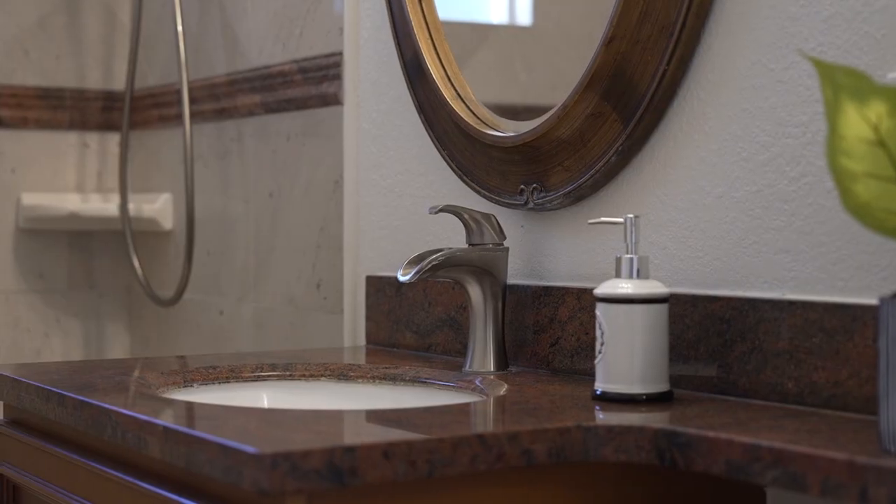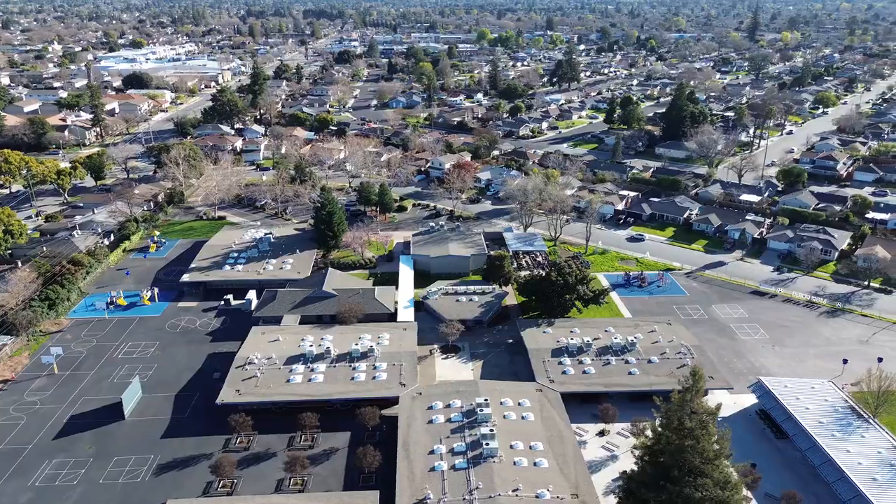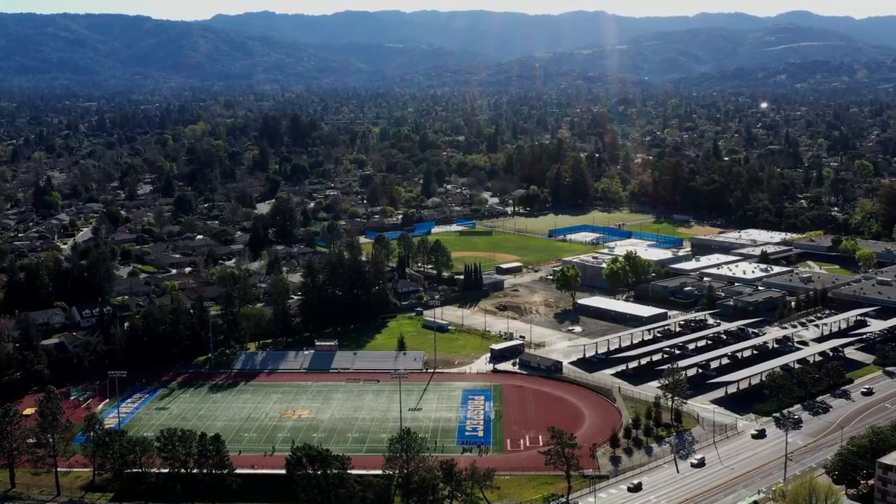The property itself is absolutely gorgeous. It features four bedrooms, two full bathrooms, just under 1,700 square feet of living space, and a lot that's over 10,000 square feet. And of course we have award-winning schools — K through 8 Latimer School and award-winning Prospect High.